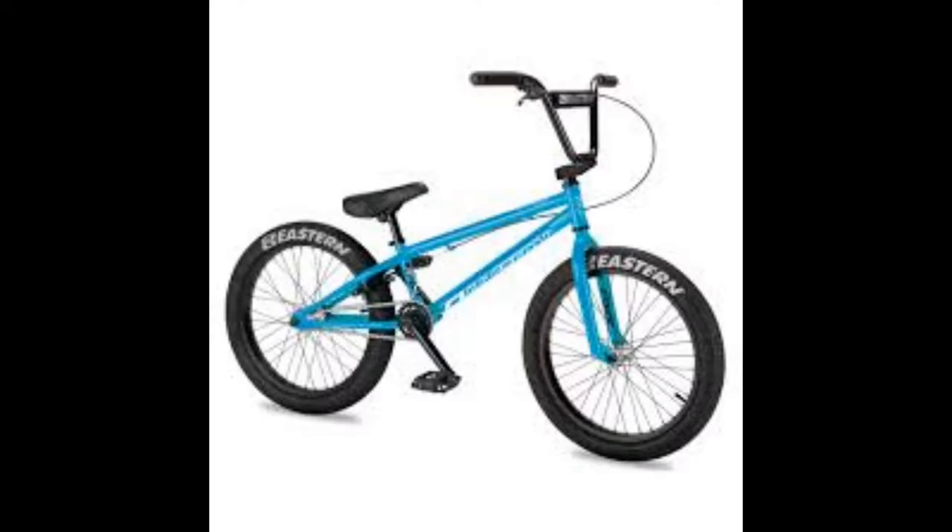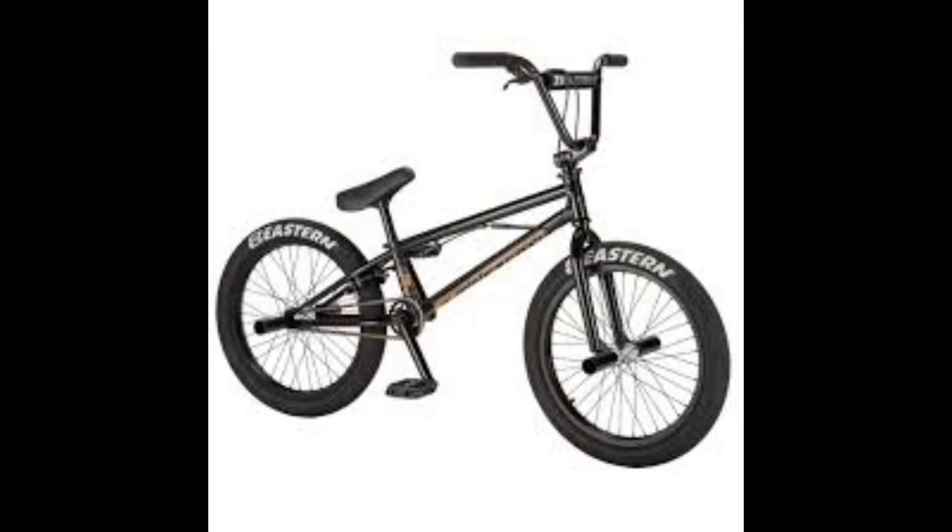Now while I said at the beginning that this bike was from Amazon — which it is — it is not made by Amazon. This is made by a professional bike company which is used to making BMX bikes, and this is one of their earliest mountain bikes.